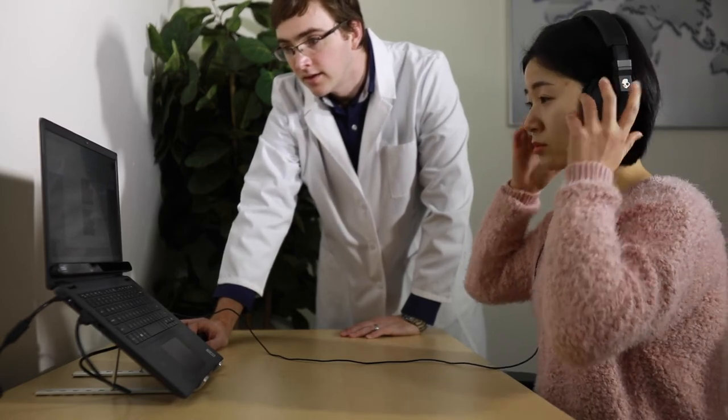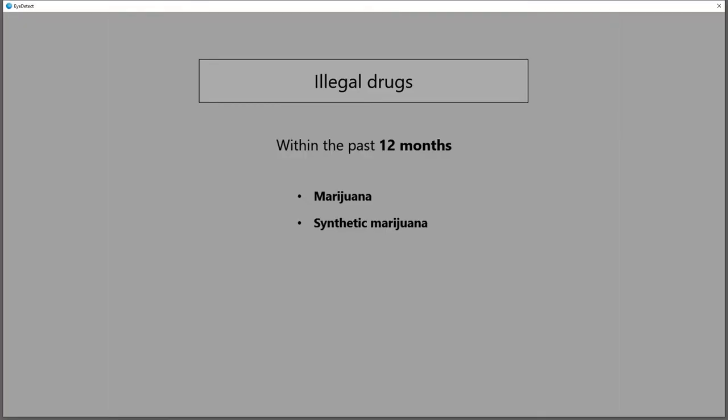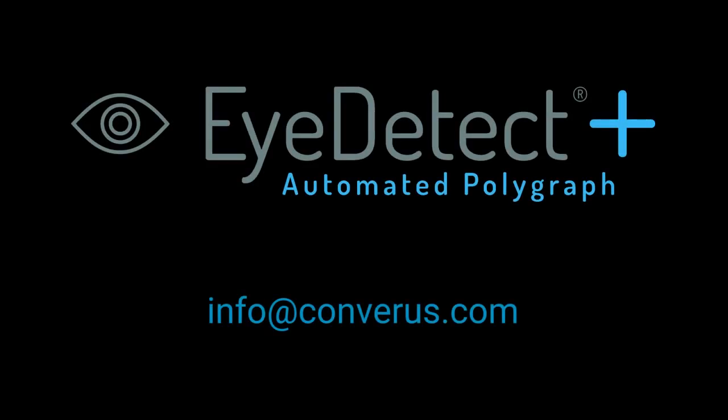But keep in mind, the original version of iDetect remains the perfect choice for those that want a non-contact, yet highly accurate, fast and fully automated solution. For more information, email info at Converis.com.